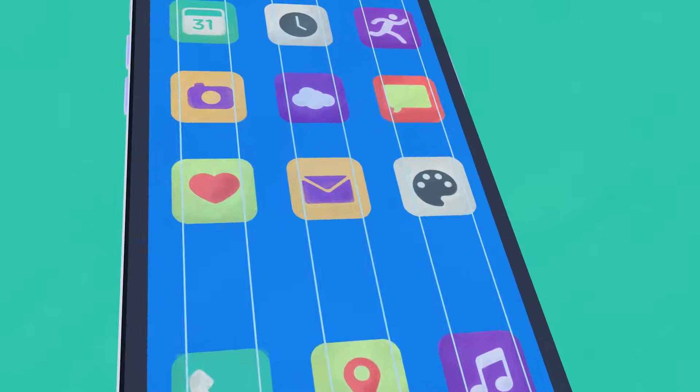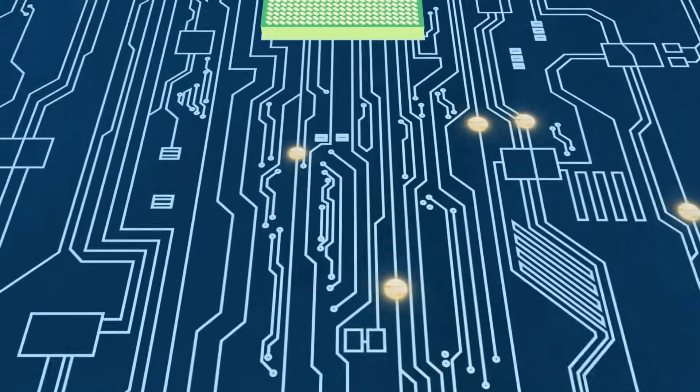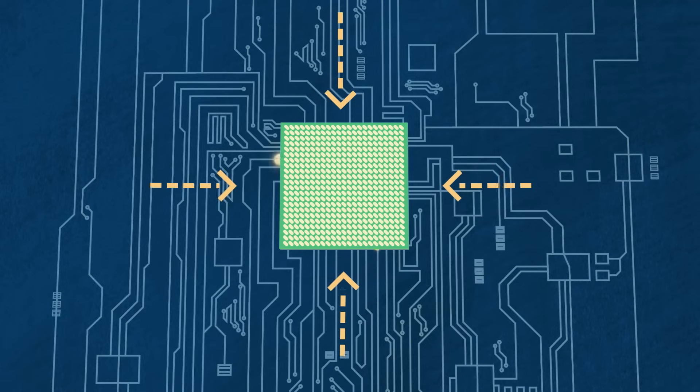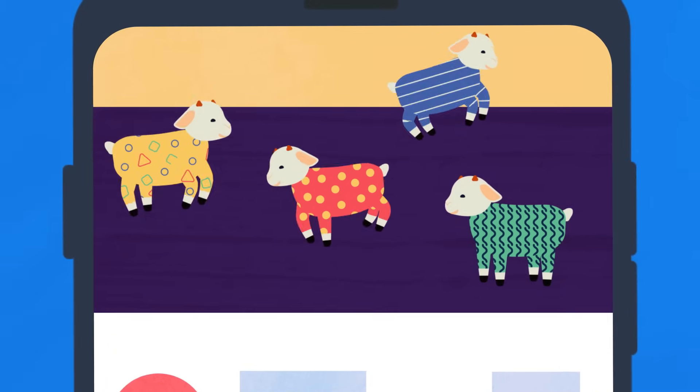Metals are ductile, meaning they can be pulled into wires. Whenever you interact with your phone, a signal is transmitted through a complex highway of wires to your processor. Your processor is like the brain of your smartphone — similar to the human brain, it receives signals from different parts of your phone and translates them into instructions for action, like opening YouTube so you can watch the latest video of baby goats in pajamas.